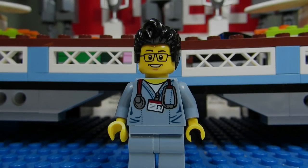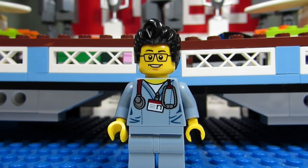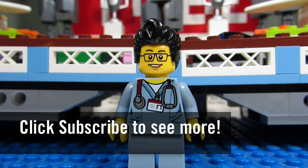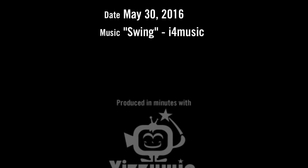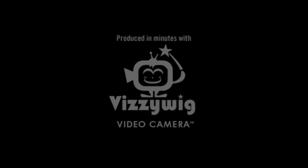It looks like an army — an army of minifigures! So this concludes the Lego Room Tour for today. This is the Brick Adjuster signing off, thanks for watching and we will see you guys in another video. Bye!